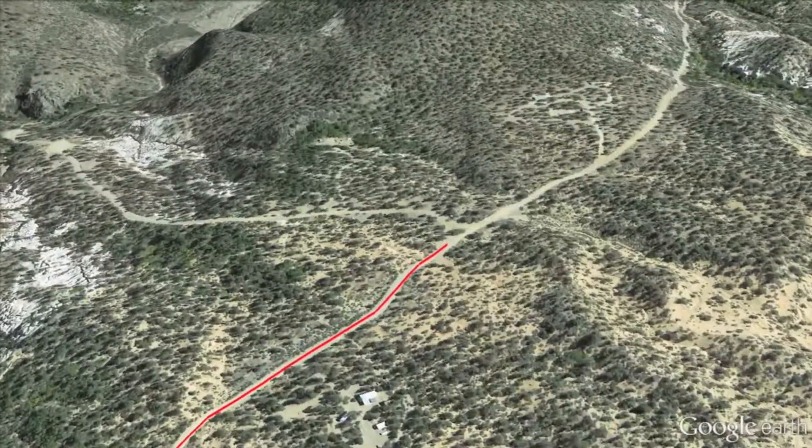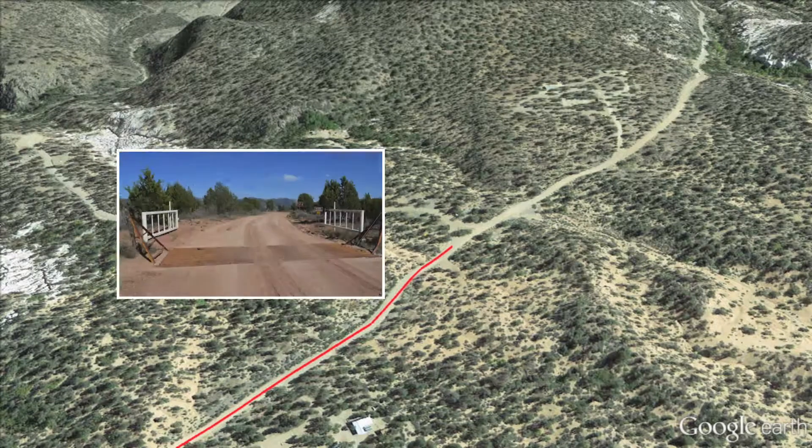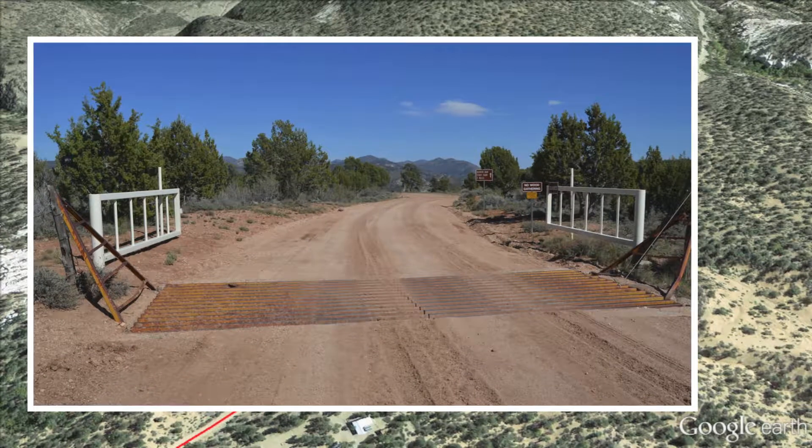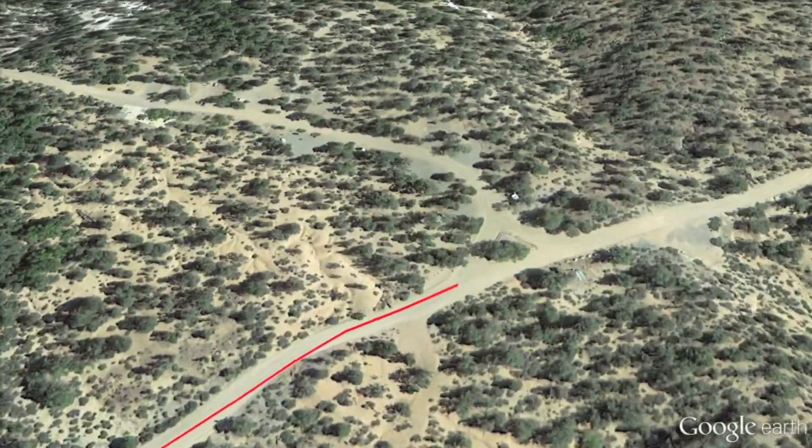At about the two-mile marker, just before you get in to Beaver Dam State Park, you'll see a gate. This is about the only place your cell phone is going to work, so if you need to make a phone call, this is where you have to come back to.